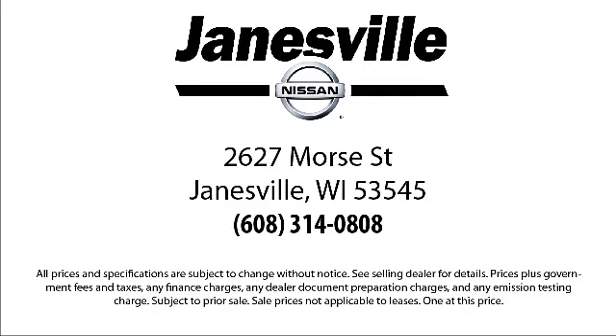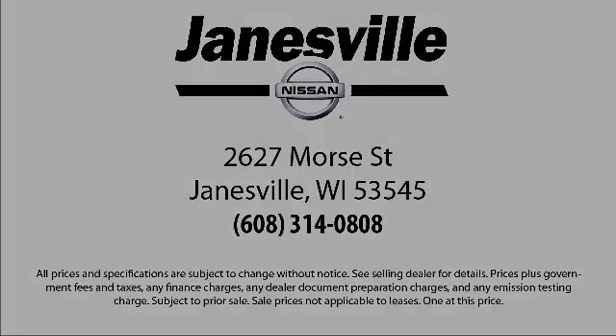We're located at 2627 Moore Street in Janesville. We'll see you next time.